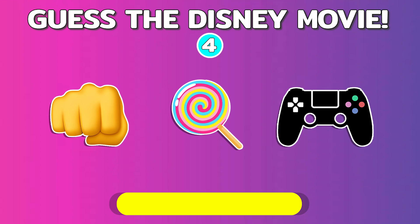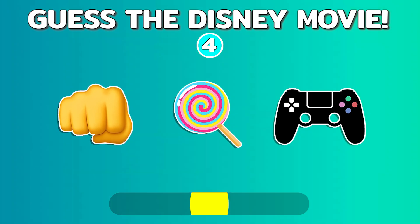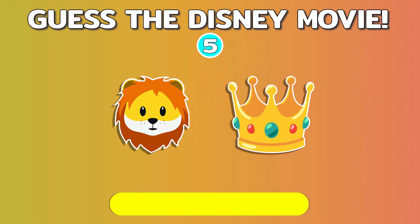Quiz number four. Let's move on to quiz number five.